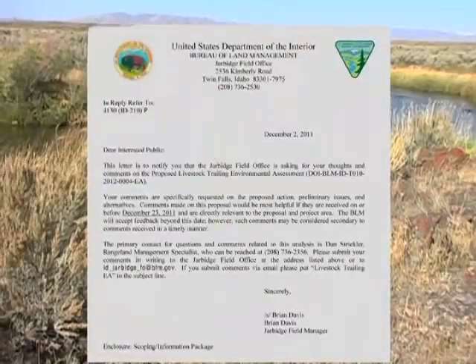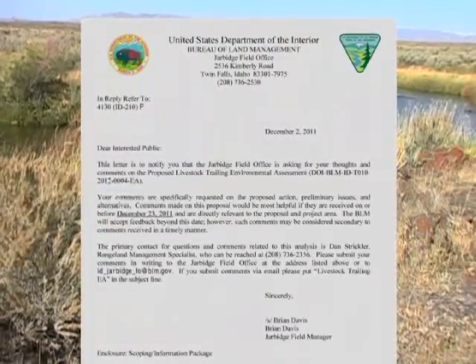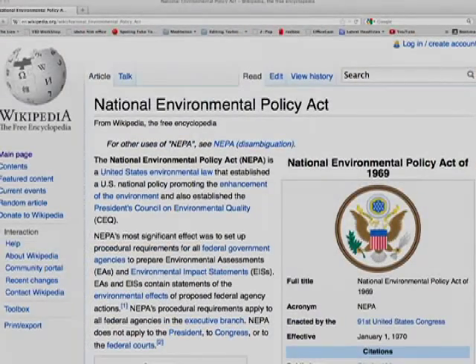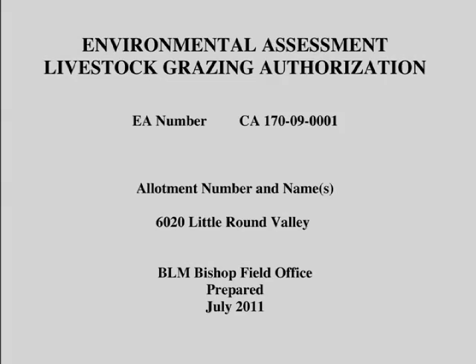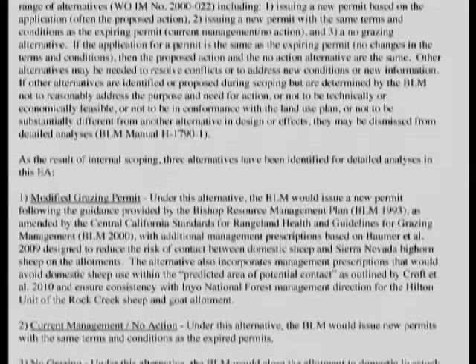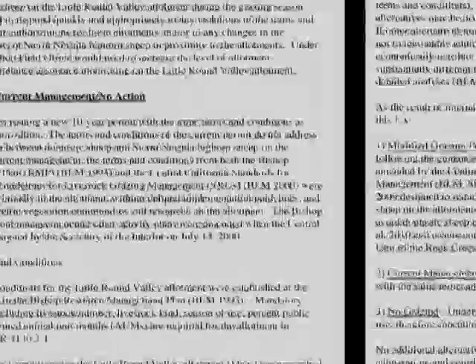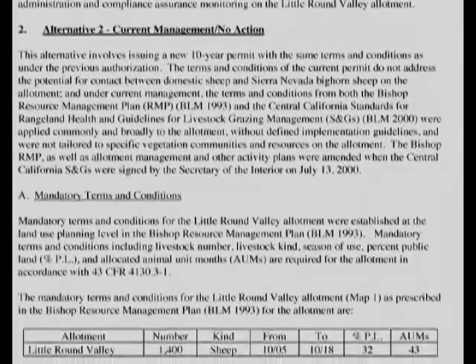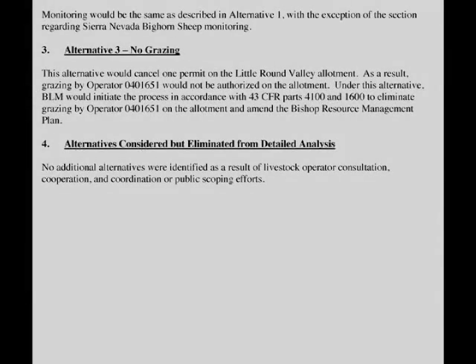The next step is a more detailed report called an Environmental Assessment, required by the National Environmental Policy Act. In the environmental assessment, we analyze a range of alternatives, including the existing condition and existing permit as they've been grazing — everything from increases to livestock grazing to decreases, and even the impacts of no grazing, analyzing all impacts on the various resources on BLM lands.